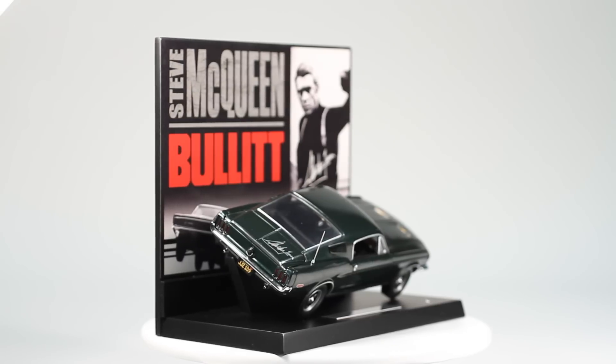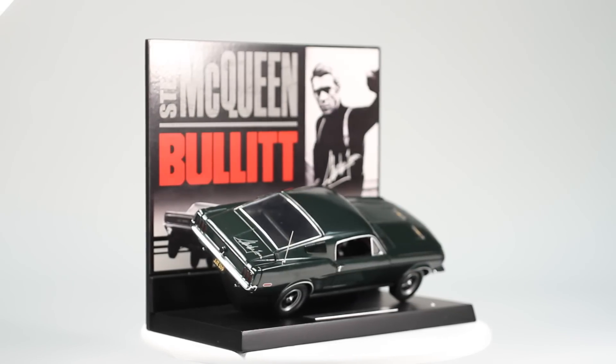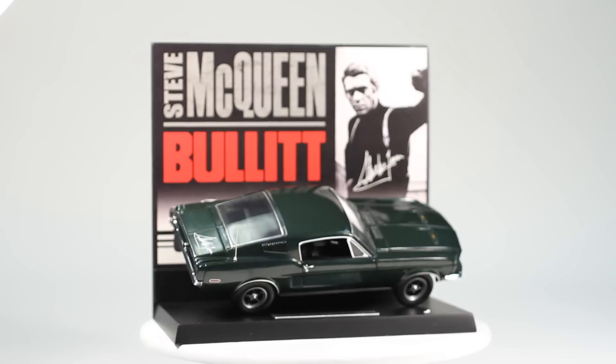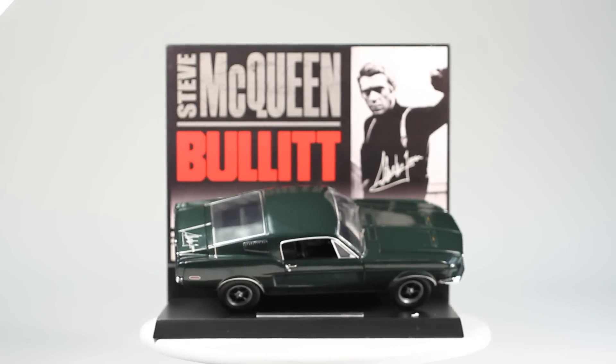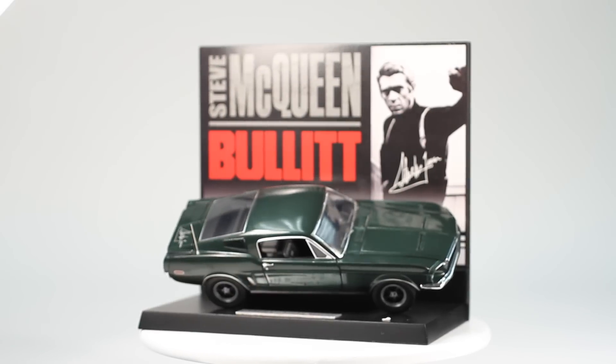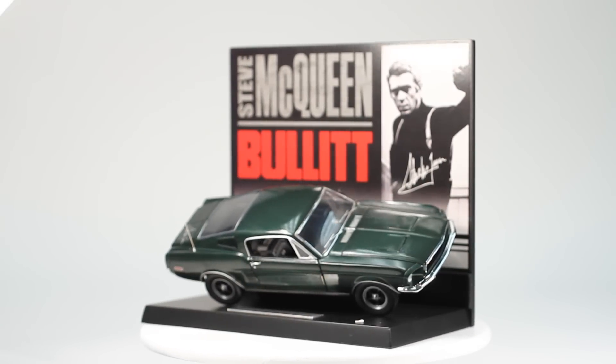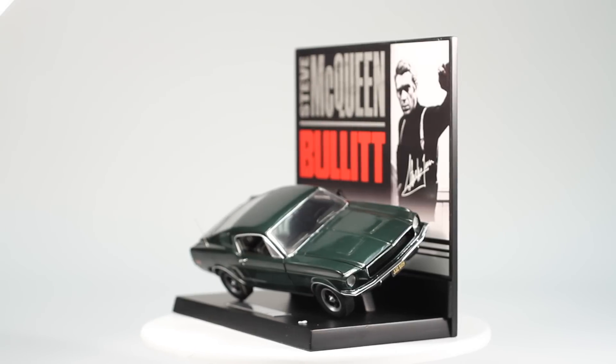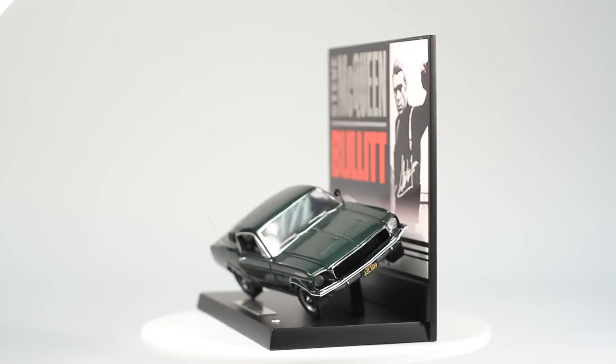Whether you collect muscle cars, Mustangs, or famous Hollywood vehicles, this is a must-have for your collection. It will display beautifully with other die-cast or movie memorabilia and is certain to be a conversation piece. And regardless of how that conversation goes, you can be satisfied knowing that no car from Ronin will ever be as cool as a Highland Green 1968 Mustang Fastback.